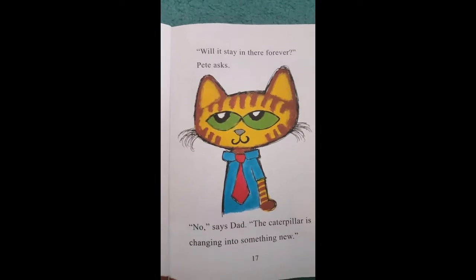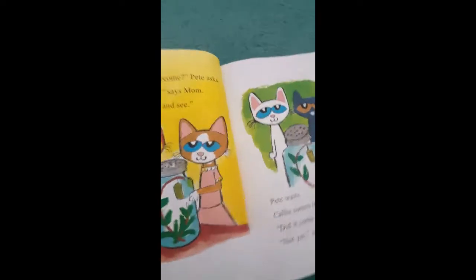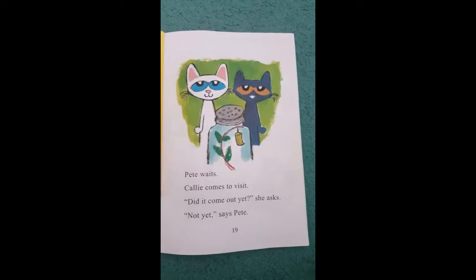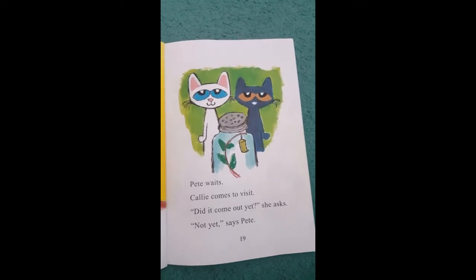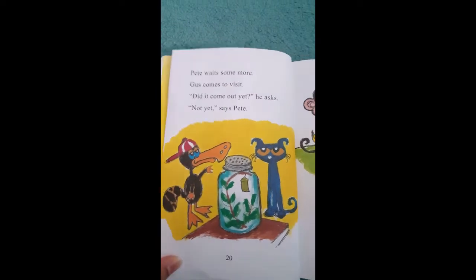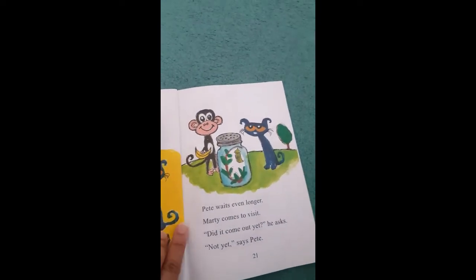Will it stay in there forever? Pete asks. No, says Dad. The caterpillar is changing into something new. What will it become? Pete asks. It's a surprise, says Mom. We must wait and see. Pete waits. Kelly comes to visit. Did it come out yet? she asks. Not yet, says Pete. Pete waits some more. Gus comes to visit. Did it come out yet? he asks. Not yet, says Pete. So now his friends are coming over to his place and asking him — did it come out yet? They are all waiting.